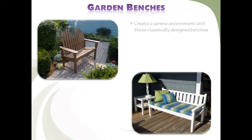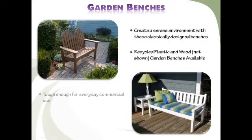Create a serene environment in your courtyard, patio, garden, or park with a wood or recycled plastic garden bench. Their classic design makes them look as though they have been plucked from the backyard of a country cottage, yet they are tough enough for everyday commercial use.